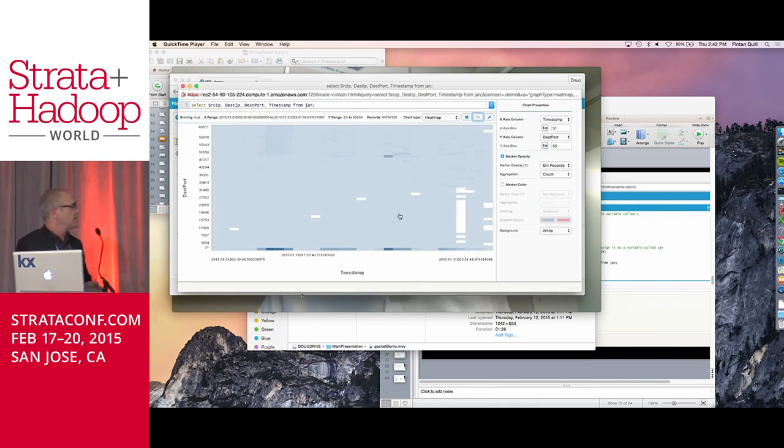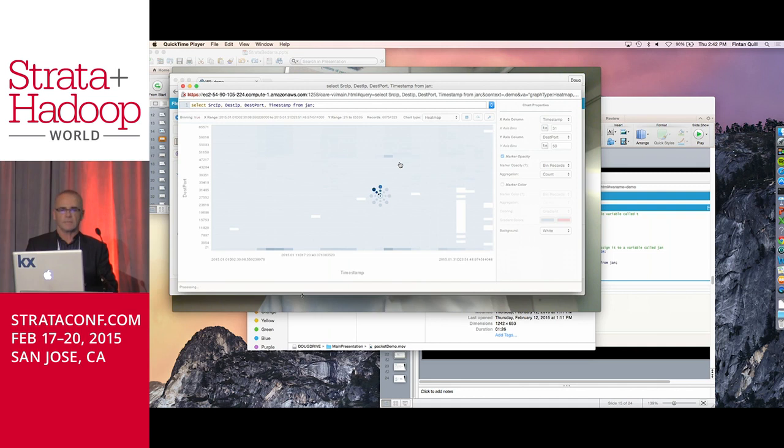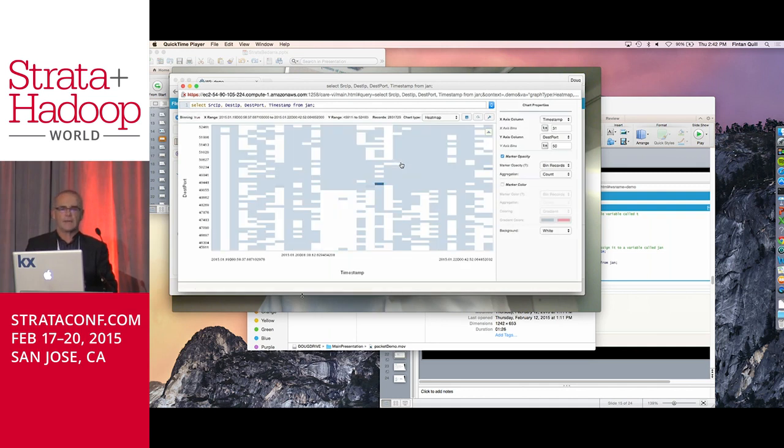Now we're going to get to that heat map. I'm going to switch over to show timestamp and destination port — 31 bins across the x-axis and 50 bins in the y-axis. This will produce a heat map in somewhere around five or six seconds. What you see in this heat map is a bunch of port information across the bottom, but more interestingly you can see this little blip — that is really a packet attack on our system. I'm going to zoom in on that and brush the data so you can interrogate it further. We've gone from a billion records down to about 70 million and been able to drill down in a four or five second span.